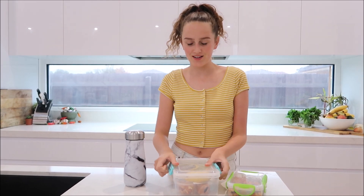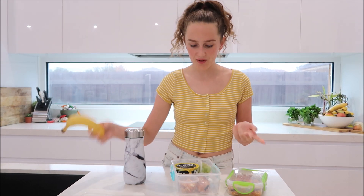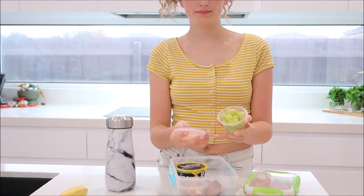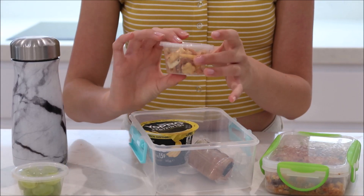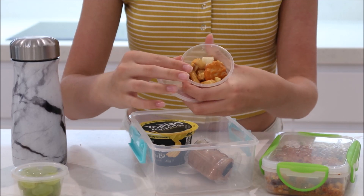And then for the rest of my lunch, I have a banana because I love my fruit. And then I also have a little container of grapes. I also have this little container of rice crackers — these are like my favorite things ever, they're so good.